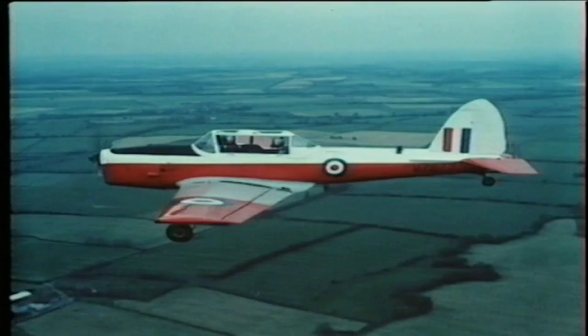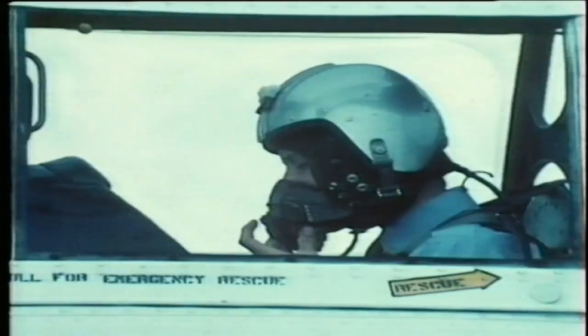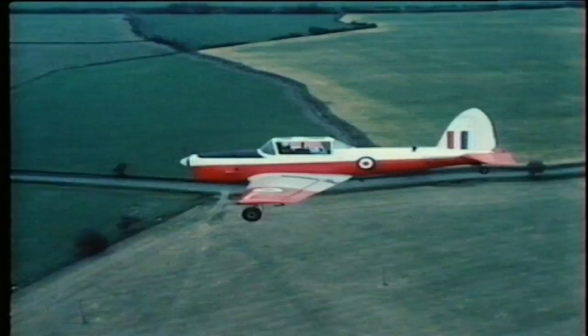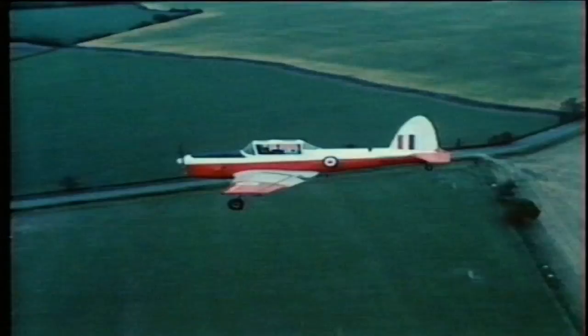Next, tighten the seat harness very securely so that if the aeroplane stops suddenly, you're not thrown forward against the instrument panel. When the pilot gives the order 'brace, brace', which will be just before touchdown, put your arms up on the combing in front of you and cradle your head in them. The pilot will then make the final approach into the field. This may take a little time, so don't be anxious and don't start looking around — you must stay in the brace position until the aeroplane has landed.